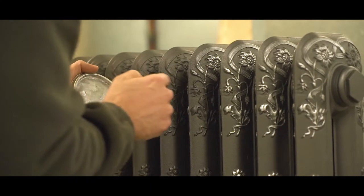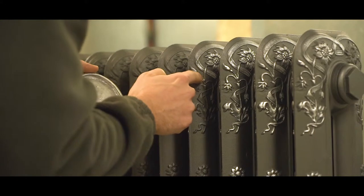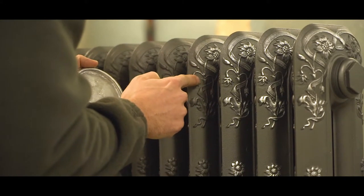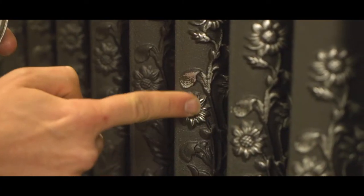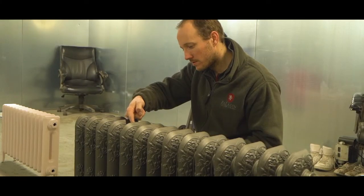If you require something a little more unique, we can highlight our radiators with a contrasting metal finish. This really accentuates the detail of our range of scrolled radiators created by craftsmen with years of experience behind them.